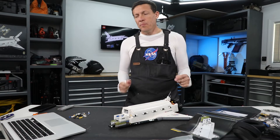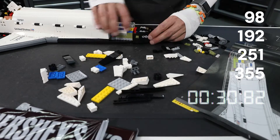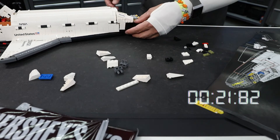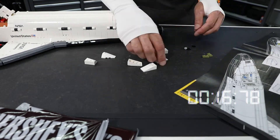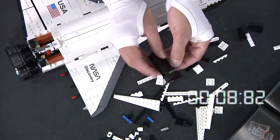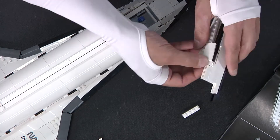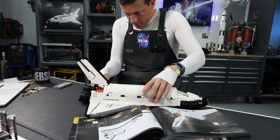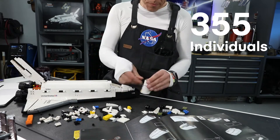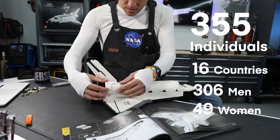How many people have flown on the space shuttle? Is it 98, 192, 251, or 355? The shuttle has shuttled 852 astronaut flights, but a total of 355 individual astronauts have flown on the space shuttle — people representing 16 different countries around the world. 306 men and 49 women have flown on the space shuttle.